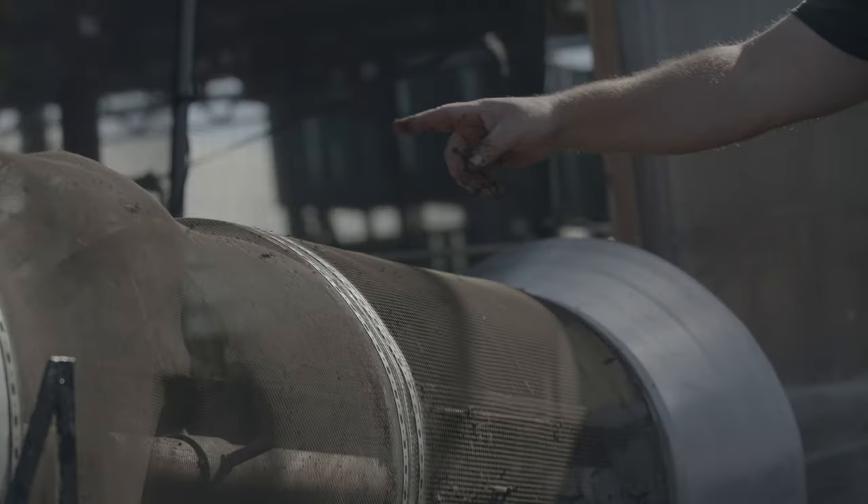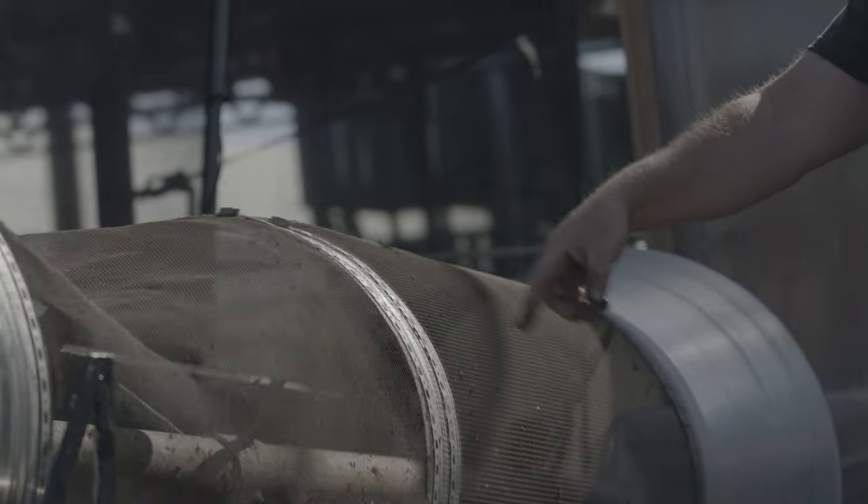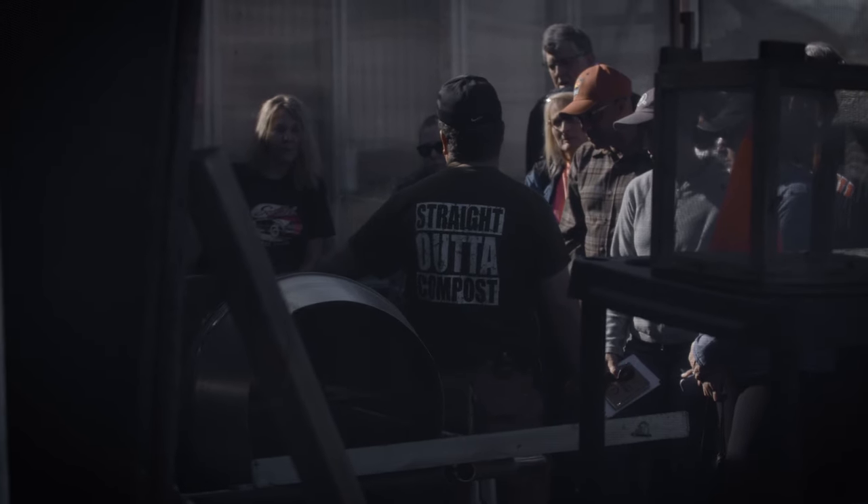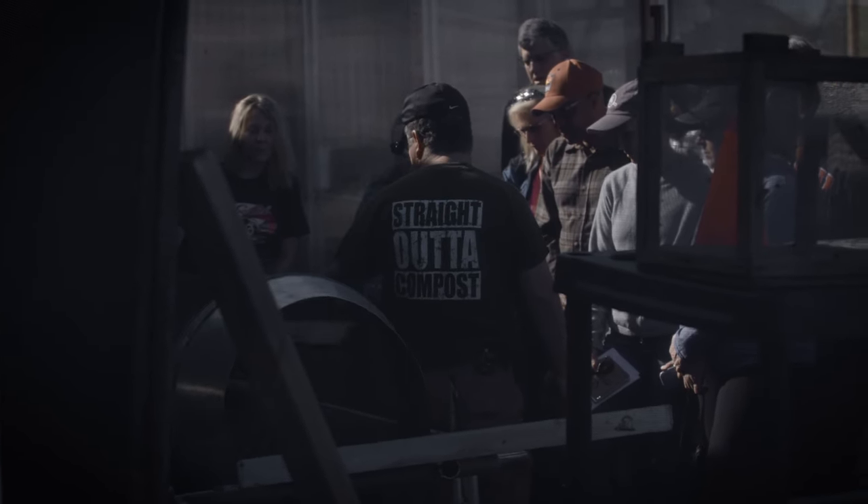This is the most gentle of the screens we have here on the farm — an eighth-inch mesh. The worm poop, the castings, will fall down through that. This is a quarter-inch mesh. All the cocoons plus some castings will fall out into that bucket.